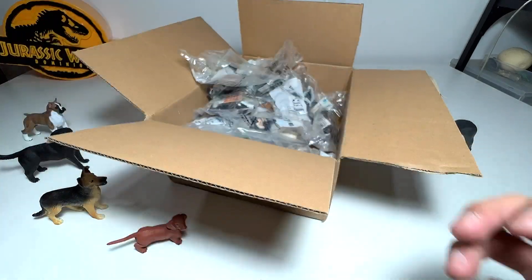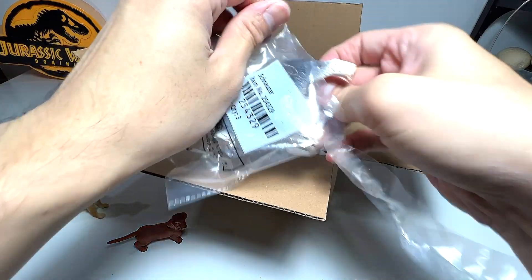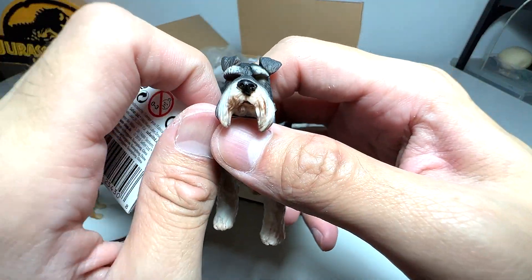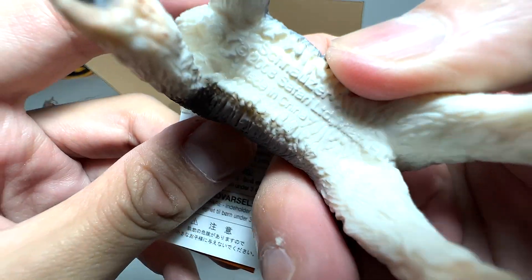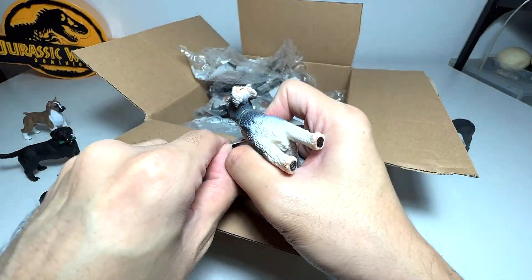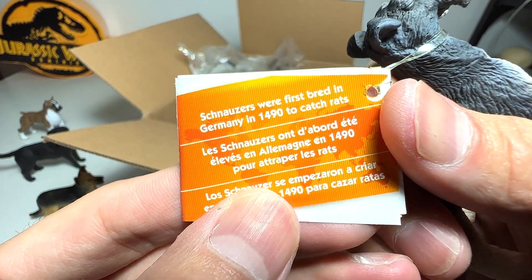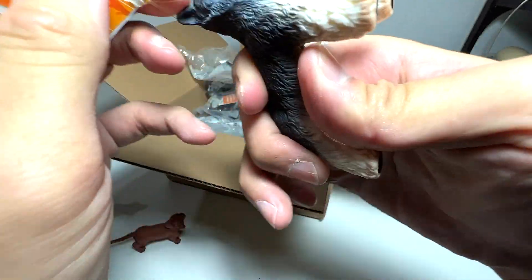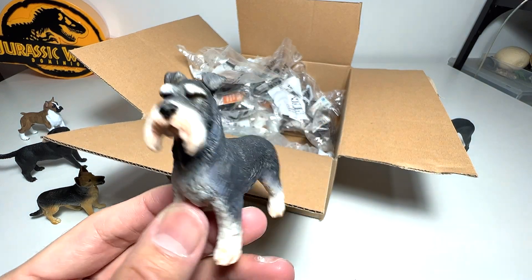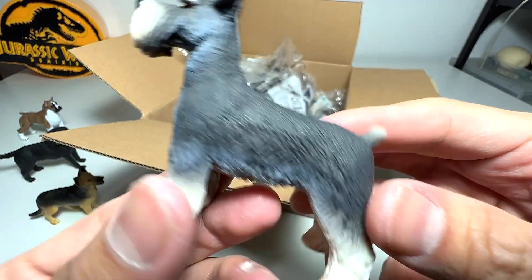This one is a schnauzer. I used to have a neighbor who kept a lot of schnauzers — they were very adorable, but I must say they can be very loud. This is a 2003 figure. The fact card says schnauzers were first bred in Germany in 1490 to catch rats. You can see they have a very distinctive beard-like feature around their muzzle.